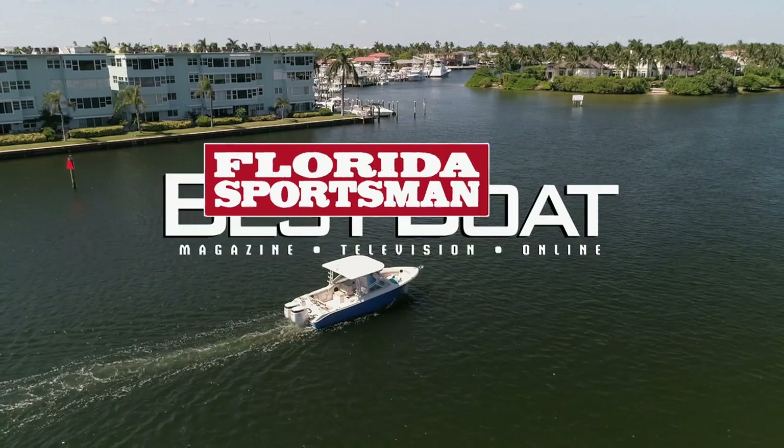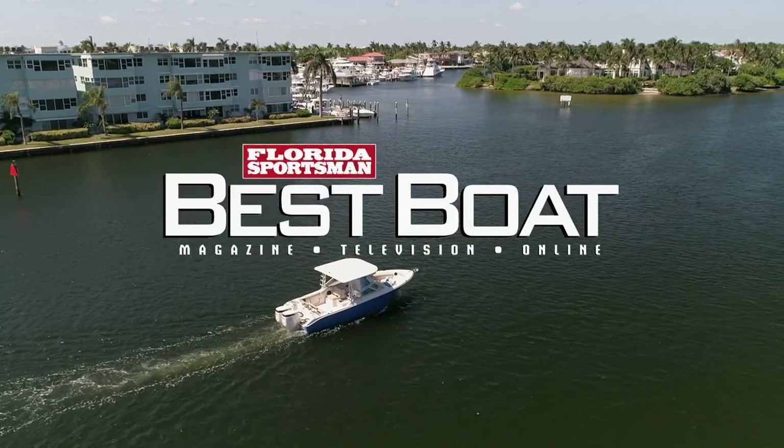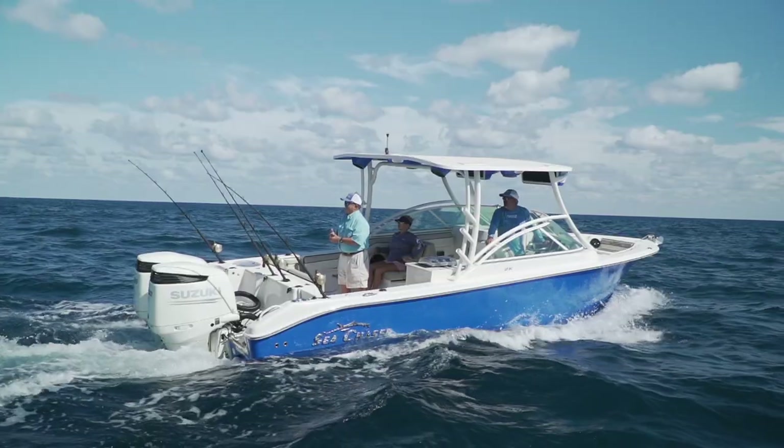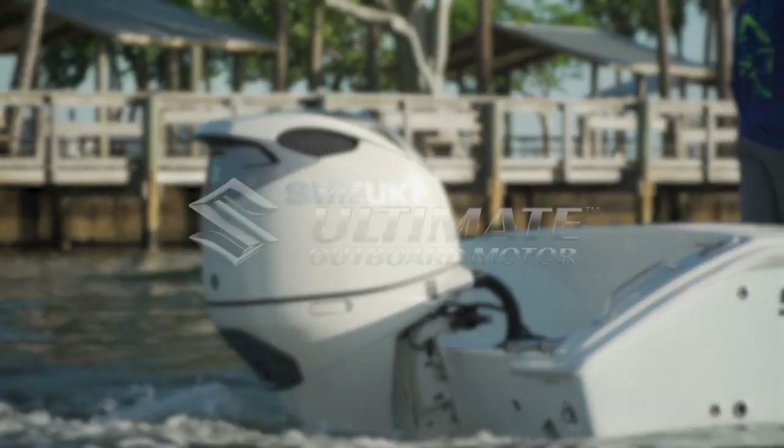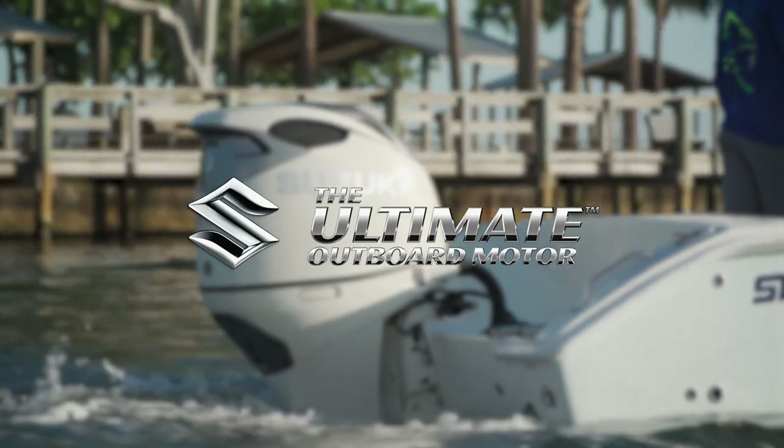When we return, our hosts examine a boat built for the family with plenty of innovative features — the Sea Chaser 27 HFC dual console. This segment brought to you by Suzuki, the ultimate outboard motor.